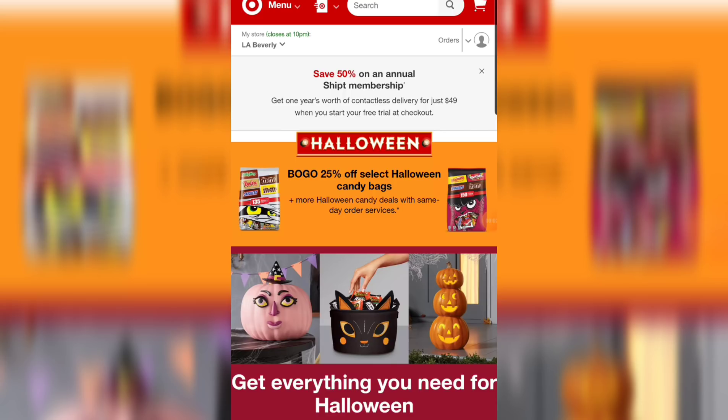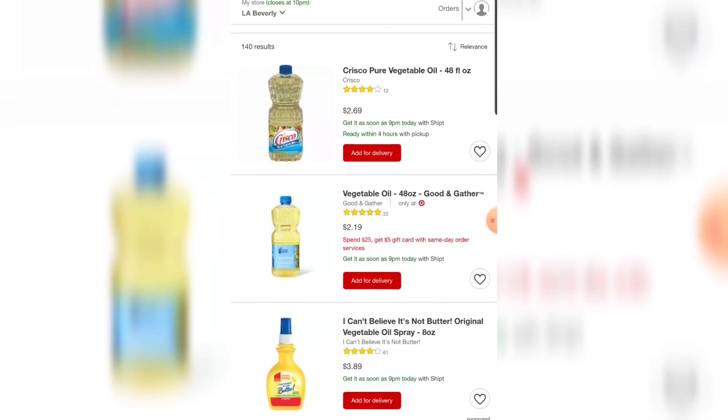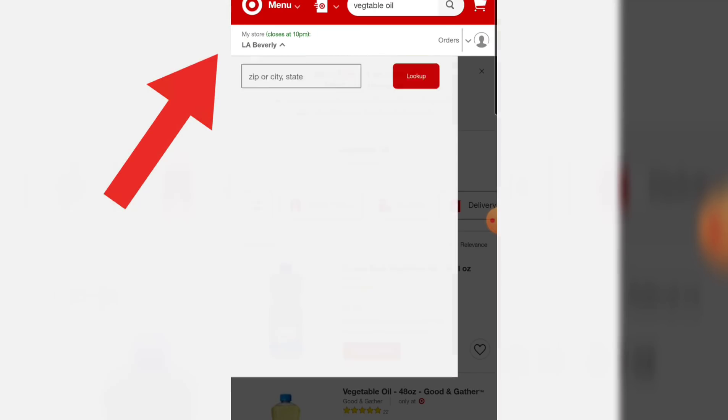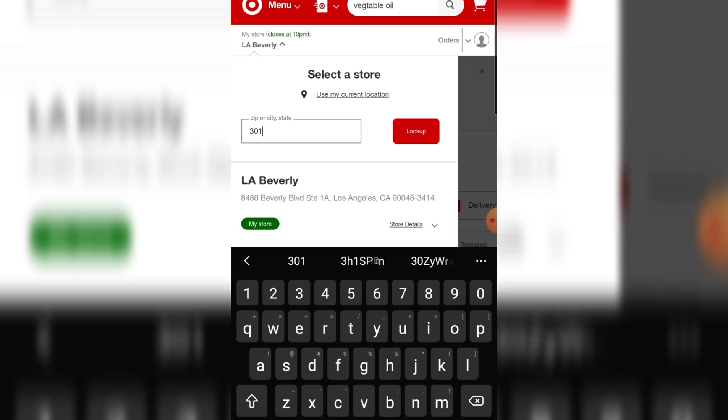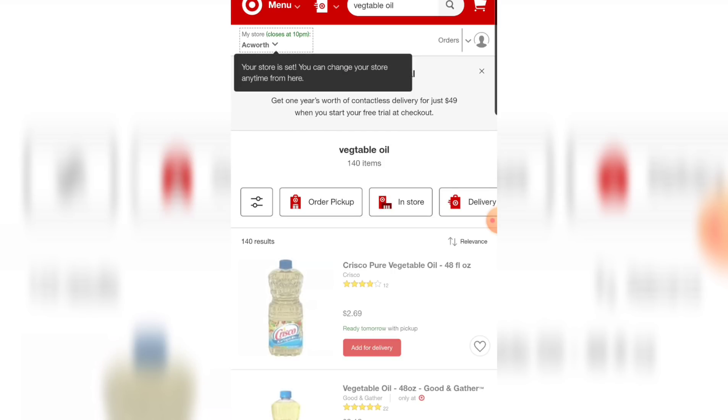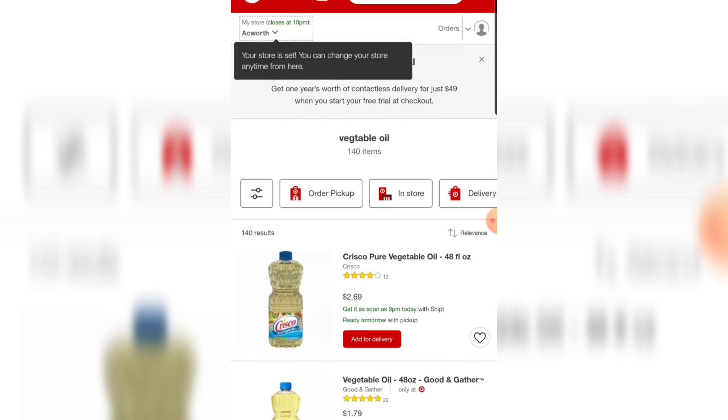If you have the Target website it's a little bit harder and looks different, but it is still very much doable. At the top left corner it says LA Beverly — Los Angeles Beverly Hills. The prices are higher there, so I search for vegetable oil. The price in Los Angeles is $2.19 — I don't want to pay that. So at the top where it says LA Beverly, I select that and put in a zip code in an area with a better price — 30101. They have a better price, so I choose a store there and it changes my store to one with better prices.